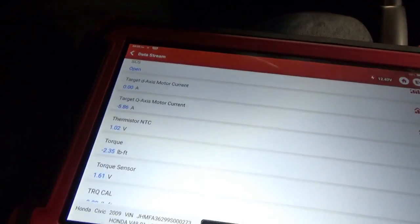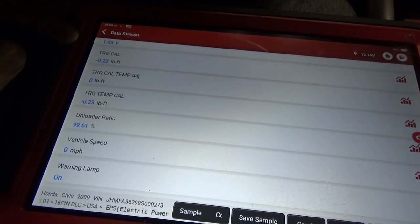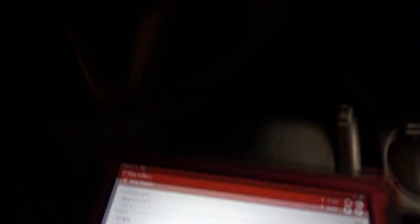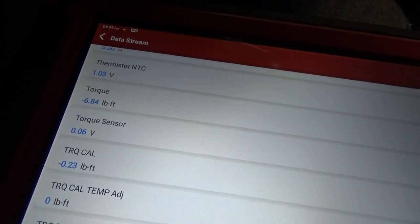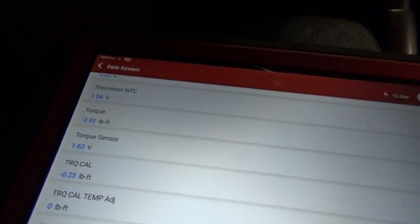Now if we torque the steering wheel — let's read the data stream. I have to torque the steering wheel to the right significantly to get that torque reading to zero. If I let it go, we're at 2.2 foot-pounds. It goes to negative 6.8 — that's the lowest it can read. And to the right, 4.6, and it goes to 4 volts. So I'm wondering if it needs a new sensor, or if we can relearn this value.